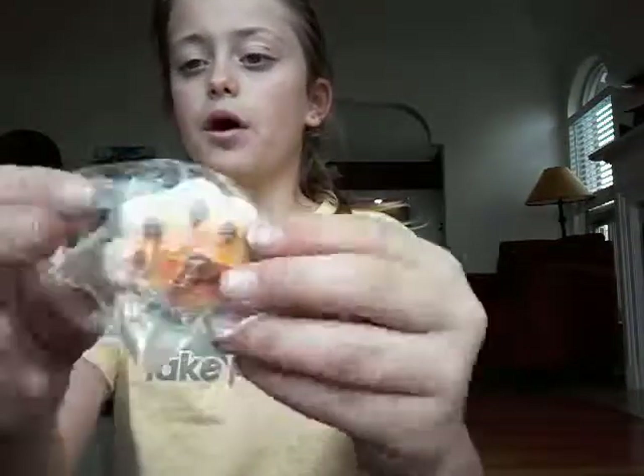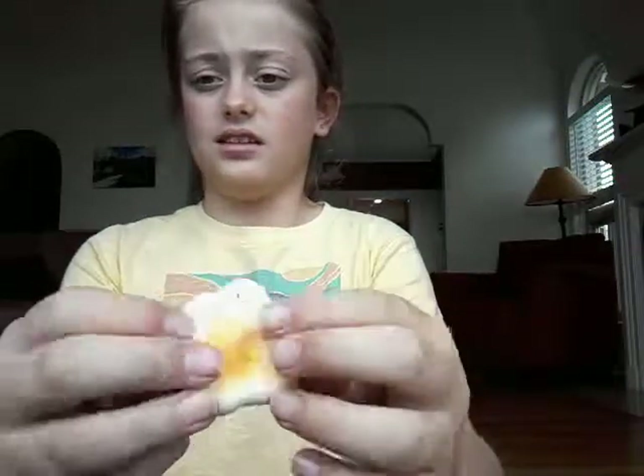We have another paw print. Oh wow, this one is way softer — soft, soft, soft, soft. And sticky too.